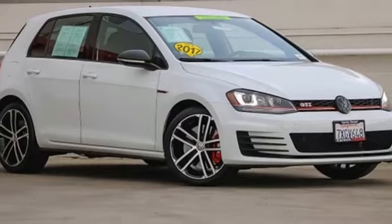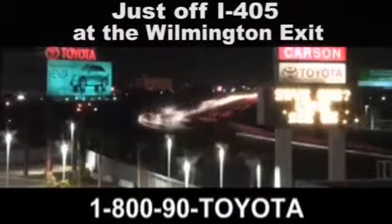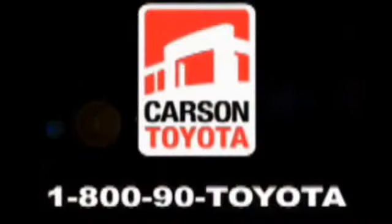Driving is believing. Test drive it today. Giant Carson Toyota, just off I-405 at the Wilmington exit in Carson, California. Take us for a ride.